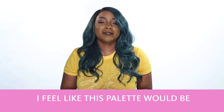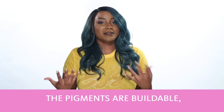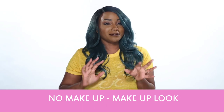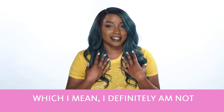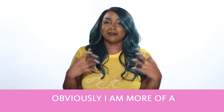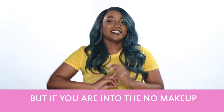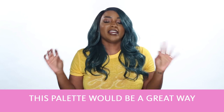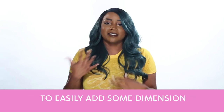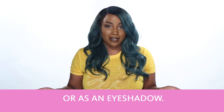I feel like this palette would be great for someone who's looking for that more natural looking glow. The pigments are buildable, but if you're really into that no makeup makeup look — which I mean, I definitely am not, as I said in the previous highlighter video. Obviously I'm more of an in-your-face powder highlighter. But if you are into the no makeup makeup look, this palette would be a great way to easily add some dimension to your face, whether you use it as a highlight, a contour, or even an eyeshadow.